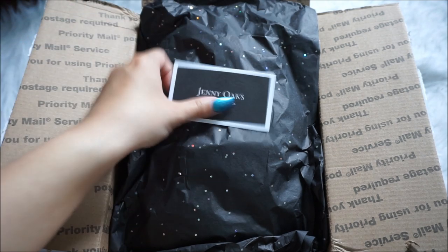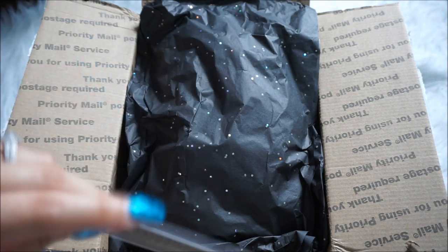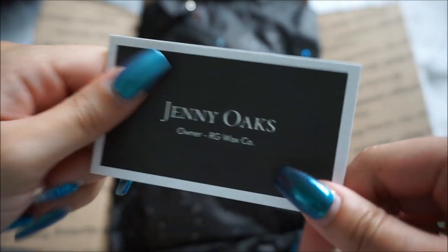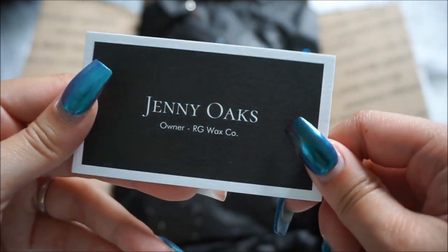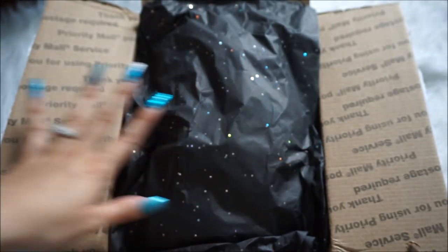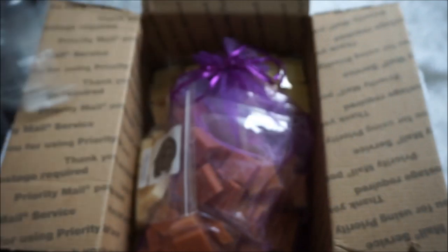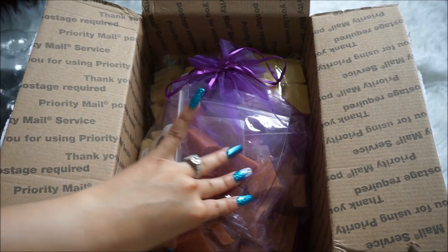I'm really happy that I was able to get some things. This is how it came — I haven't unboxed this yet, I literally just opened it and turned on my camera, so this is definitely a first impressions unboxing. This is what her business card looks like; the owner is Jenny Oaks. I really like it, it's very sleek. The tissue paper is black confetti, really pretty, and it came with extra bubble wrap protection.